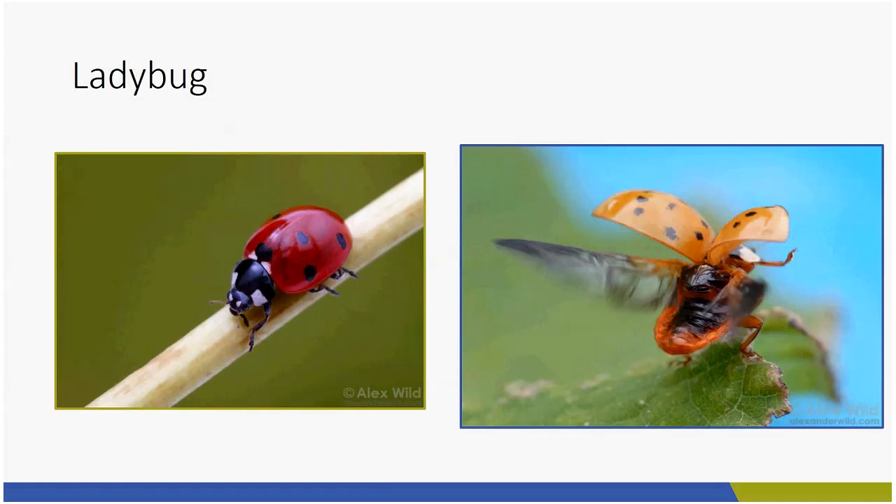The next one is the cicada killer — I couldn't have more perfect timing because they start to come out when the cicadas begin to sing, which should be late July through early August. They're a really menacing looking wasp. This picture from master naturalist Deanna Frauchi shows a female taking a cicada back to her nest. She paralyzes the cicada and takes it back to a ground nest.